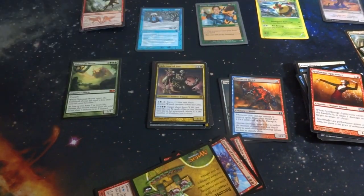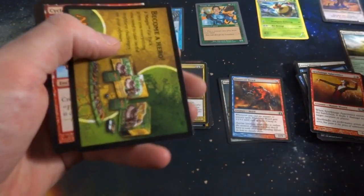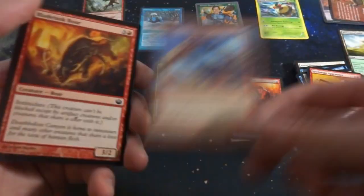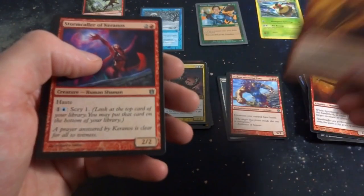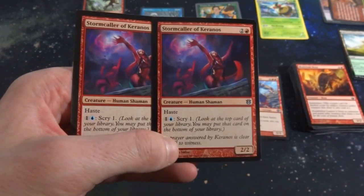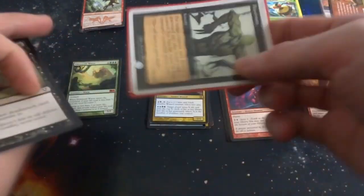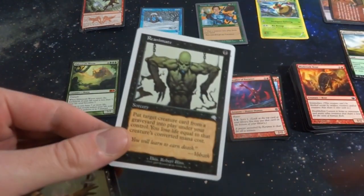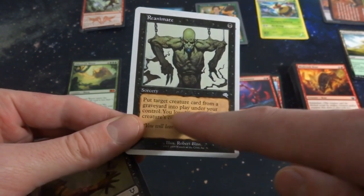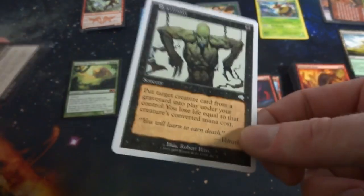I'm excited to see what we get from here. Got a random Forest. Non-basic lands, lands — and at the end I'll probably do a once-over of everything. Got a random tip card, Cyclops from Journey to Nyx. Storm Caller of Keranos — two and a red, haste, you can scry one if you pay one and a blue, it's a 2/2. And I saw something cool: got Reanimate from the Duel Decks series — a pretty good card! One black, sorcery, put target creature card from your graveyard into play under your control. You lose life equal to that creature's converted mana cost.